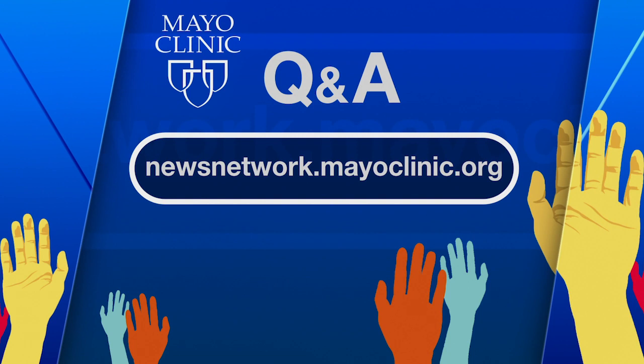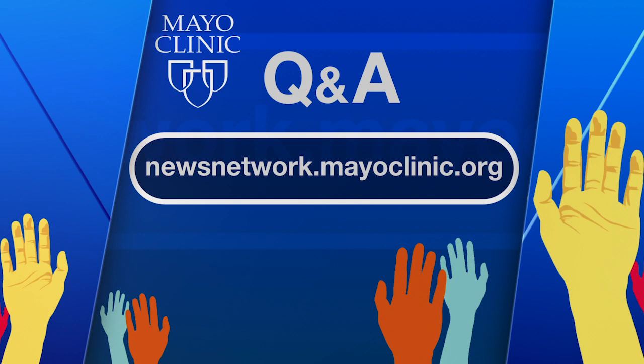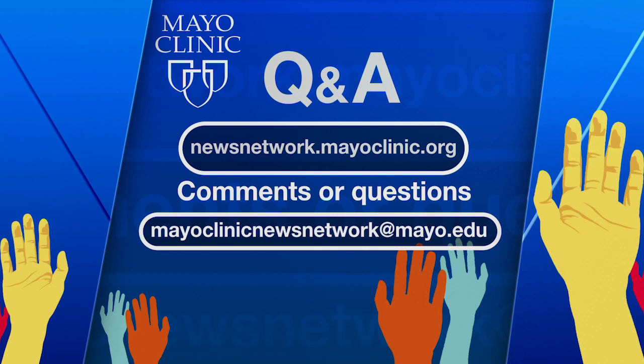What a fascinating conversation today. Our thanks to Mayo Clinic cardiovascular surgeon Dr. Philip Rouse for discussing minimally invasive heart surgery. February is American Heart Month. Mayo Clinic Q&A is a production of the Mayo Clinic News Network, available wherever you subscribe to your favorite podcasts. Visit newsnetwork.mayoclinic.org and click on podcasts to see a full list. Comments and questions can be sent to mayoclinicnewsnetwork@mayo.edu.